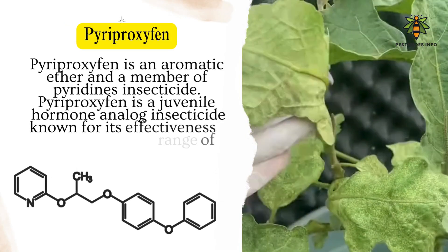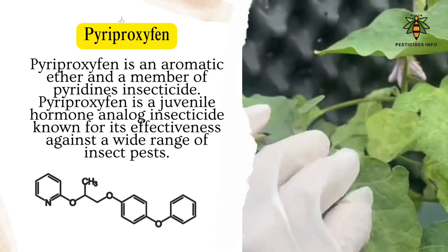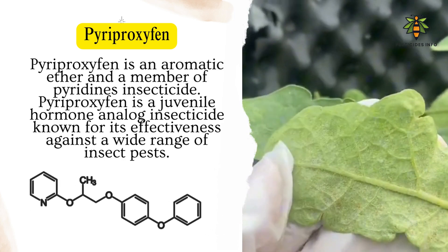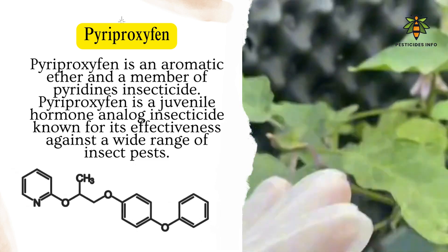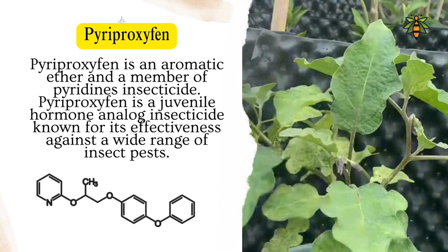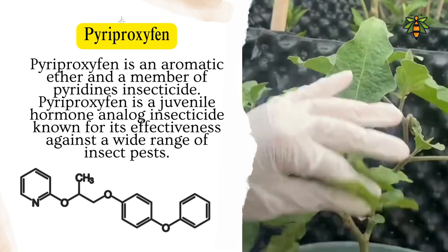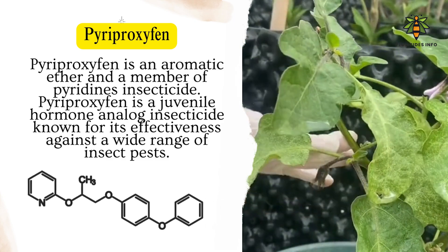Pyriproxyphen is an aromatic ether and a member of the pyridine insecticide family. It is a juvenile hormone analog insecticide known for its effectiveness against a wide range of insect pests. Its unique chemical structure mimics natural insect growth regulators, making it a powerful tool in disrupting the life cycle of pests.